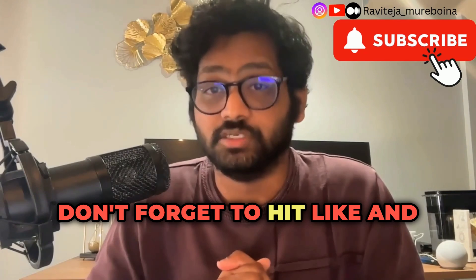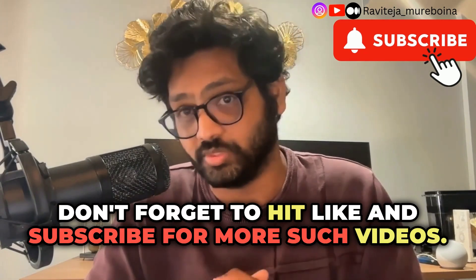If you found this video helpful, don't forget to hit the like button below and subscribe for more such videos. Also, please feel free to share your thoughts in the comment section below. Thank you!